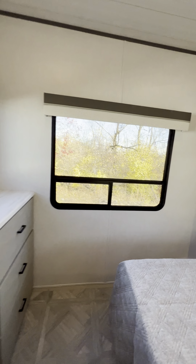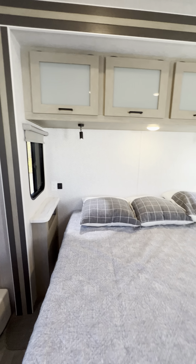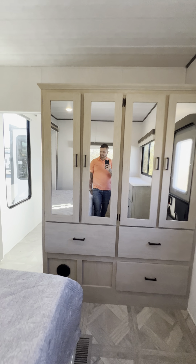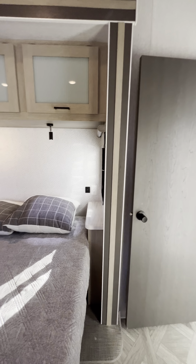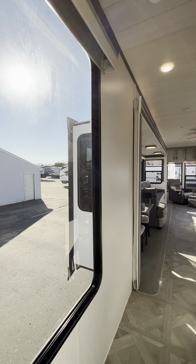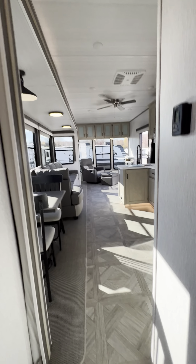Tons of windows back here. This is a king size bed — USB ports and outlets on both sides of the bed. There's also a big window right here in the hallway so it doesn't feel cramped.